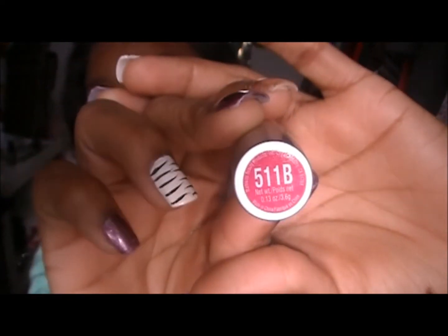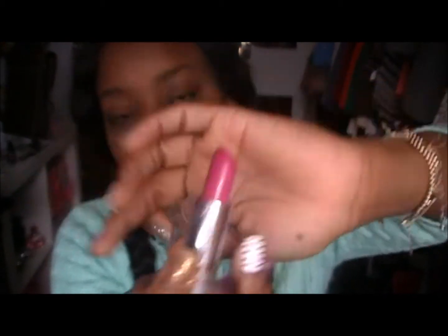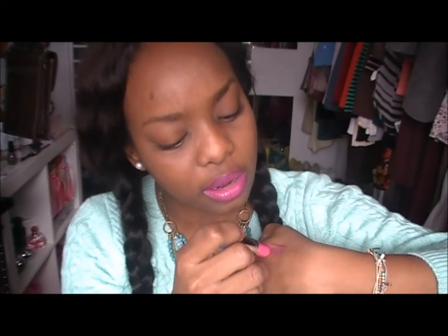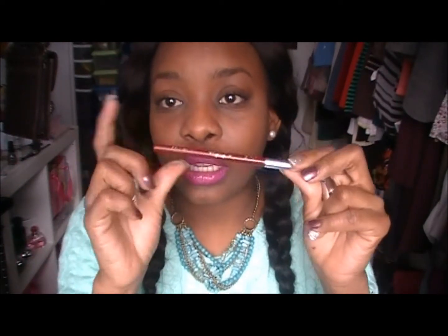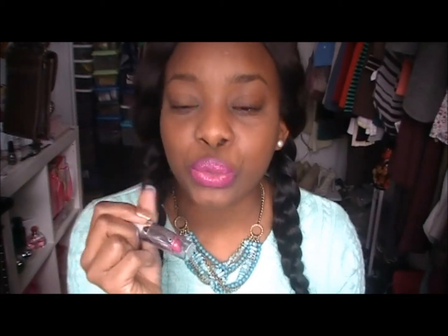The lipstick that I'm wearing is Wet n' Wild 511B. There it is — Wet n' Wild 511B. That's the color and I'm just going to do a swatch right underneath it for you guys. So, that's the combo that I'm wearing. What I do with this look is I line my lip with the Jordana Deep Purple, fill my entire lip in with this color, and then I just run this over my lips maybe two or three times and I get this color.